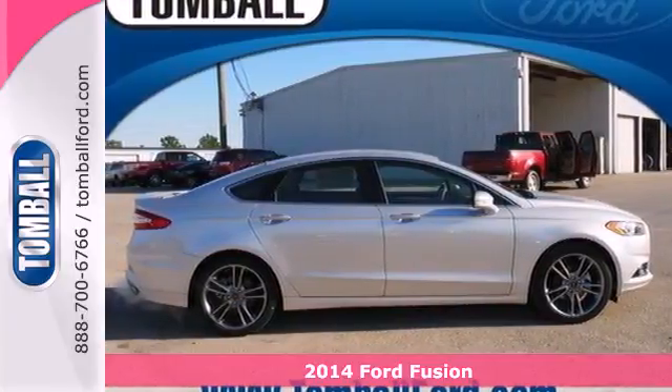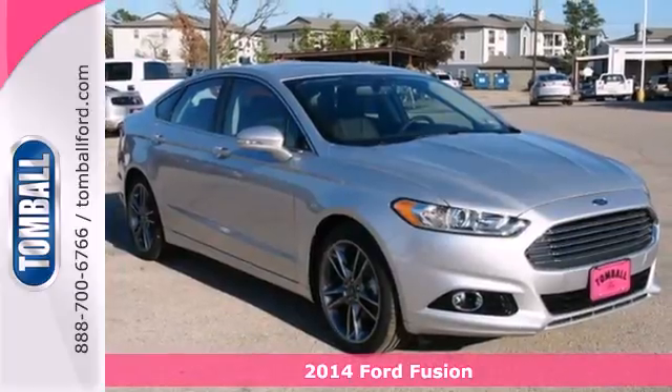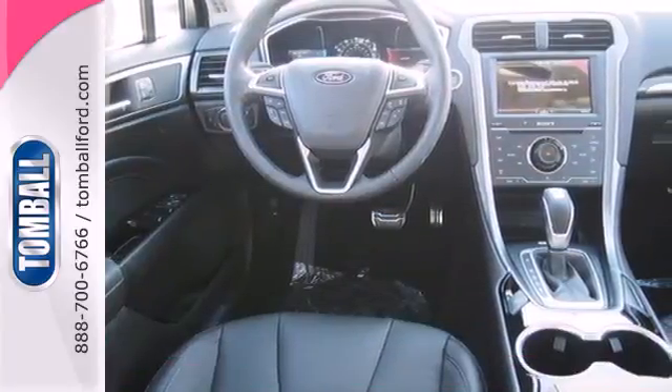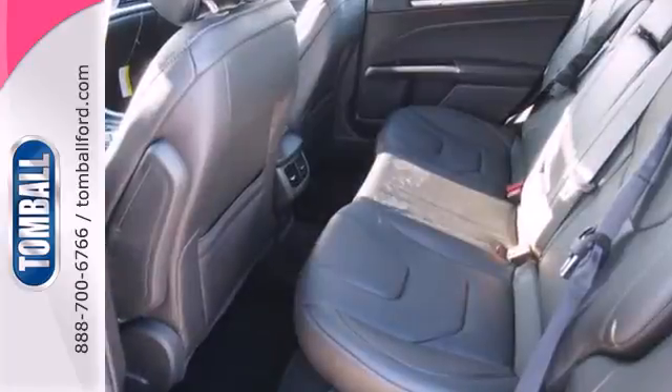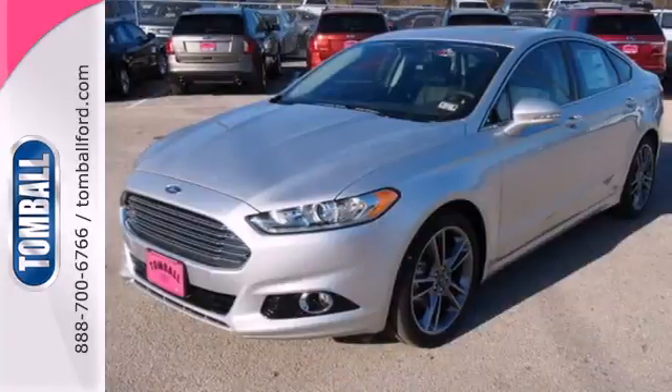It's a 2014 Ford Fusion — a top choice in the mid-size sedan category with equal focus on performance and fuel efficiency. Ford is dedicated to your safety with stability and traction control, multiple airbags, and anti-lock brakes with brake assist coming standard.